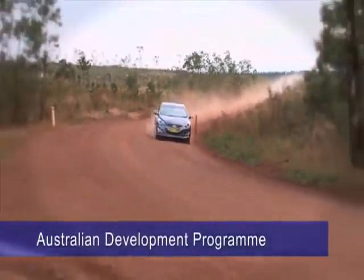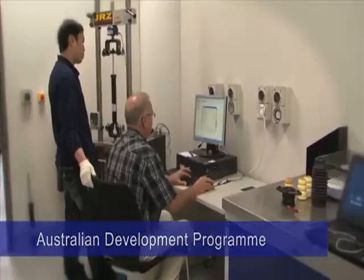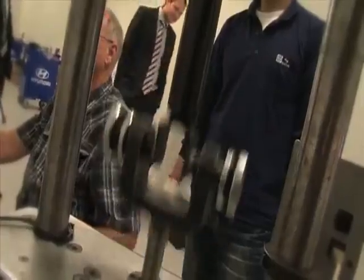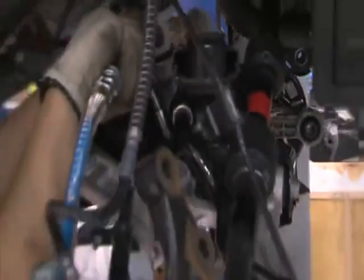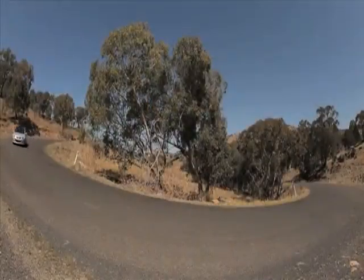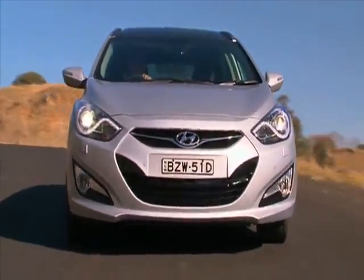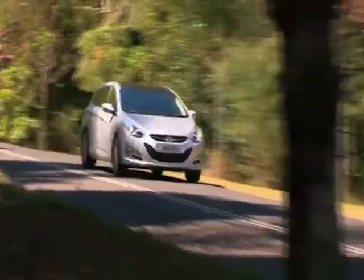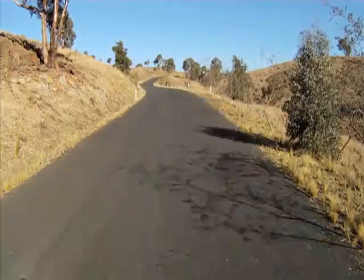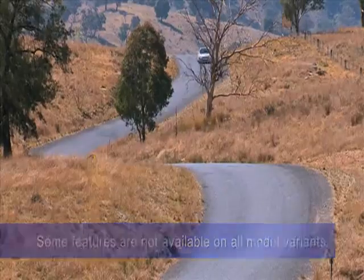The new i40 Tourer is right at home in Australia's harsh environment. Expert engineers working here in Australia have tuned the springs, dampers, anti-roll bars, bump stops and steering to accommodate uniquely Australian roads. The result is superb dynamic performance on a range of surfaces, with crisp handling, excellent bump compliance, smooth ride and low noise and vibration levels. The full sized spare offers reassurance for long distance driving, while long service intervals and low fuel consumption combine to minimise running costs.